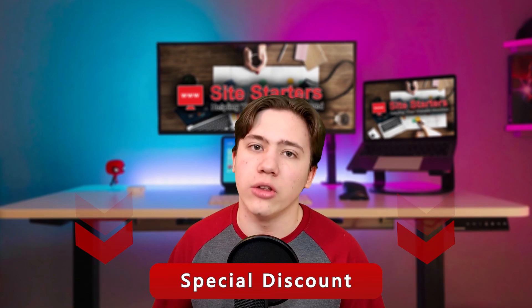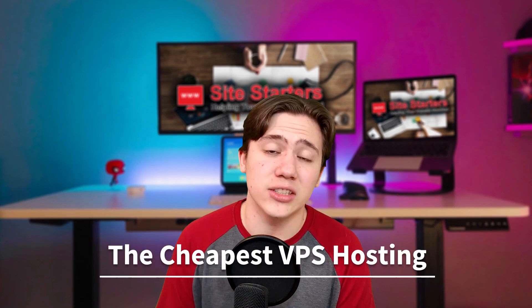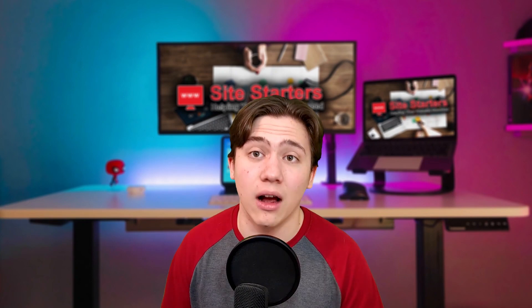And now let's get right into the review. Ulta Host actually offers some of the cheapest VPS hosting specifically on the market, if not the cheapest, and that's saying a lot.